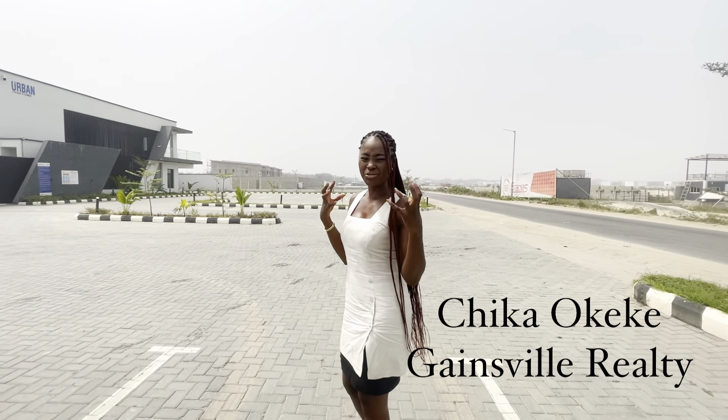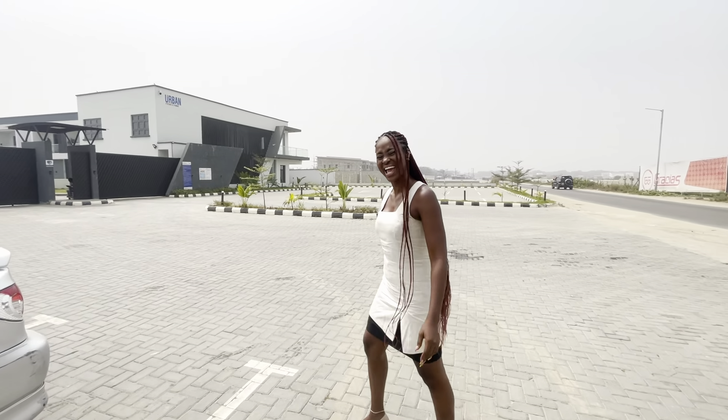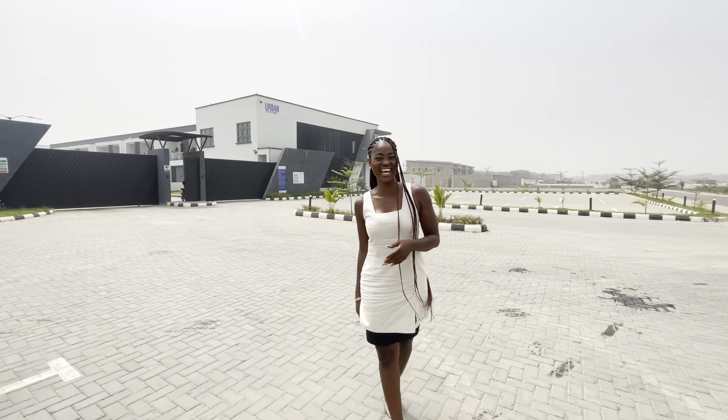Is it just me or is the air really dry? I mean there's Hamilton, right? But for some reason the air is really dry and it's humid. How are you guys doing? Having a good day?